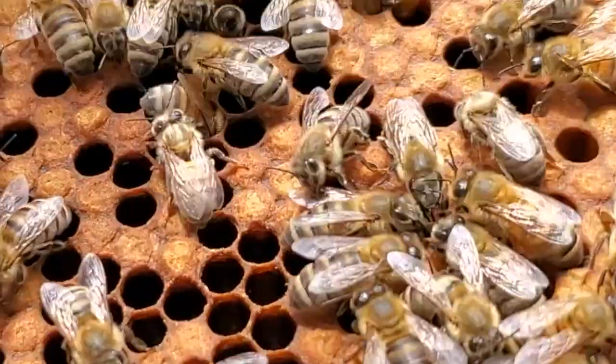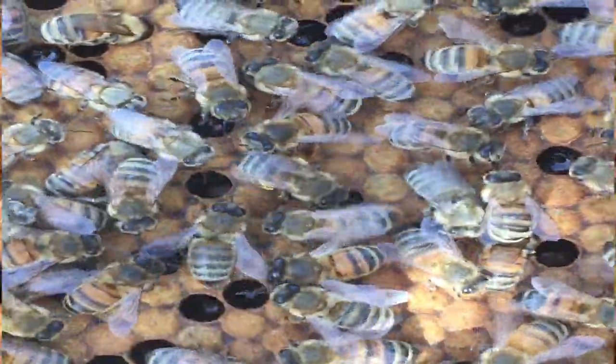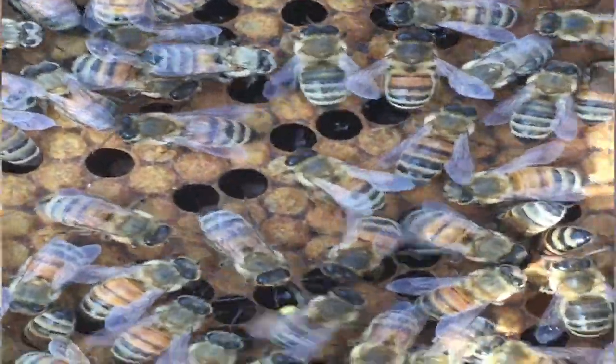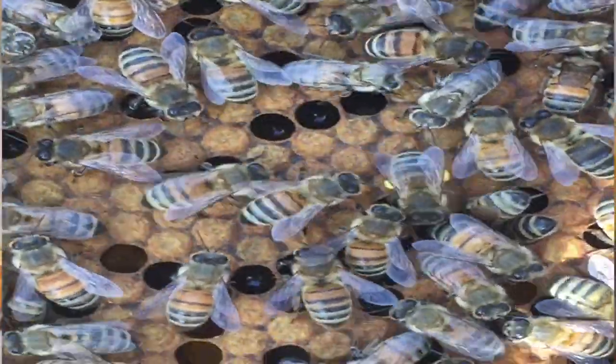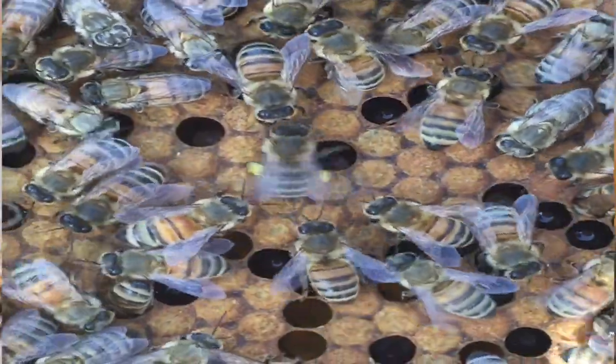Did you know that bees like to bust a move? They dance to communicate with each other. This is called a waggle dance. Through their dancing, they can tell the other bees where nectar and pollen sources are, aka the very best flowers.